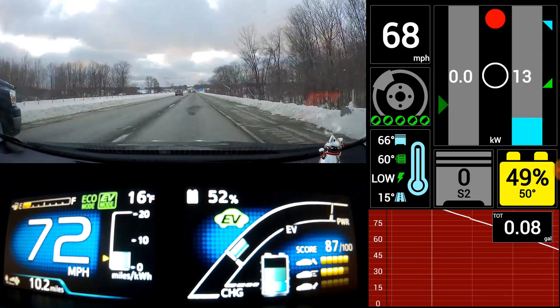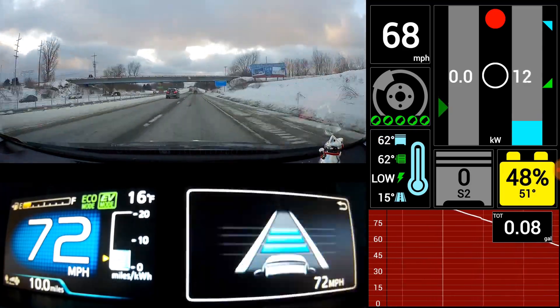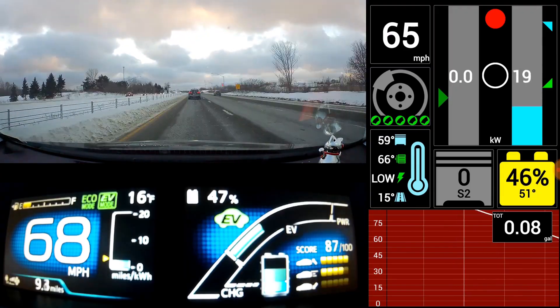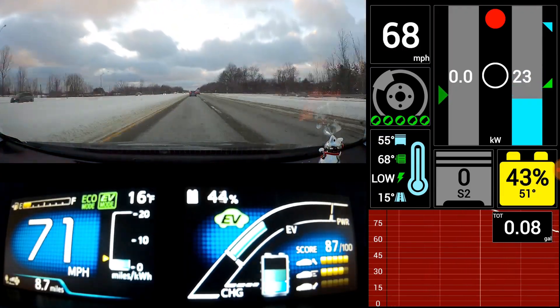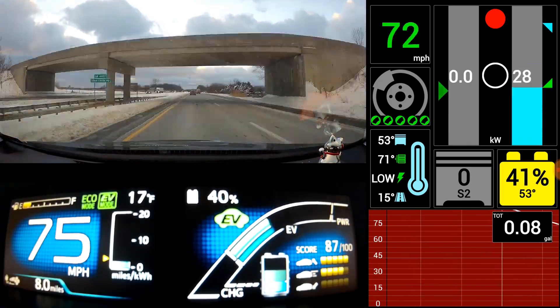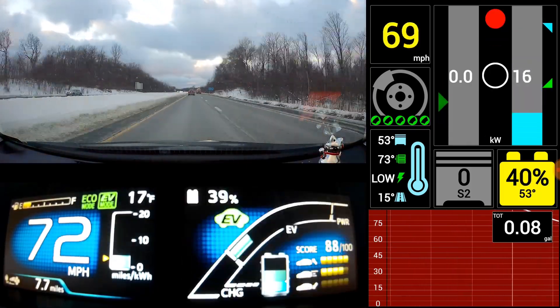In about a minute the engine will turn back on, and I'm not quite sure why. It seems to be something about how much battery is left — once it gets low, it wants to use the engine for heat more often.